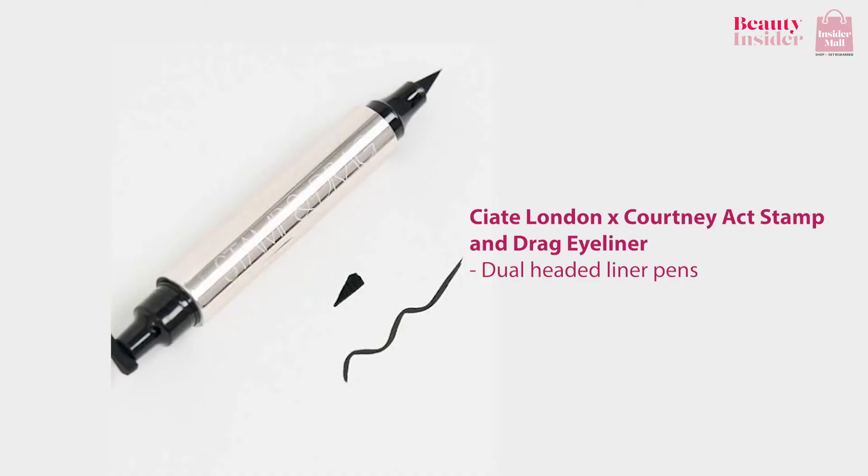You can also try the CF London X Courtney Act Stamp and Drag Eyeliner. The dual-headed liner pens have a felt tip on one end to line your eyes and a stamp on the other for a flawless flick every single time. They're free from chemicals that can make your skin red or your eyes water, and the creamy formula won't tug at your skin as you apply, so it won't cause any irritation to your eyes.